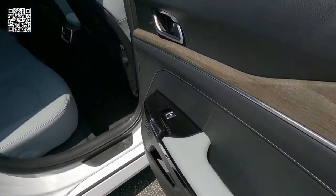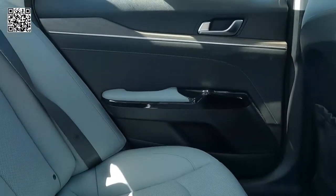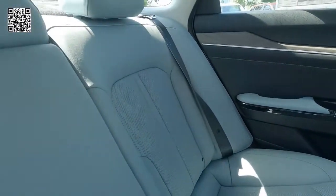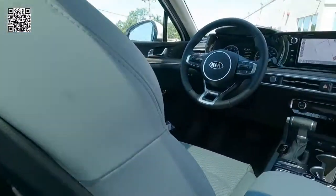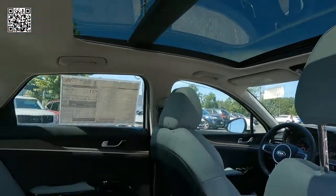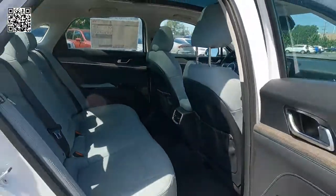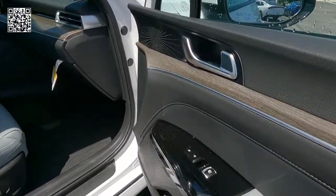As we dive into the interior, you can see the wood trim on the doors — it's on all four doors and across the front dash. Really a nice treatment. The K5, especially in this trim level, is really nicely equipped. As you can see, the panoramic moonroof.